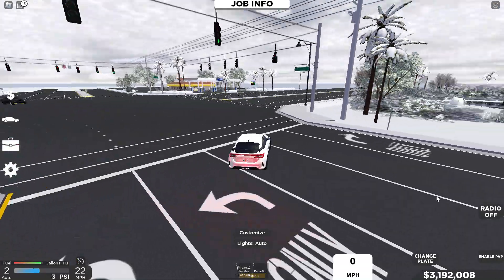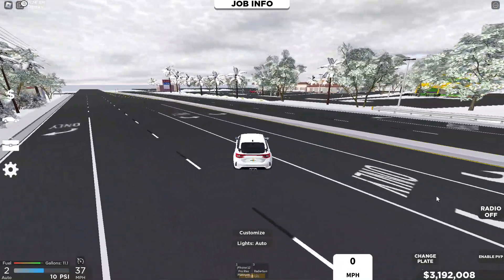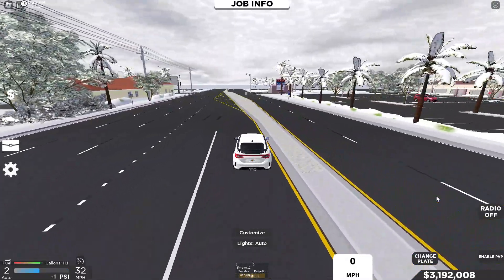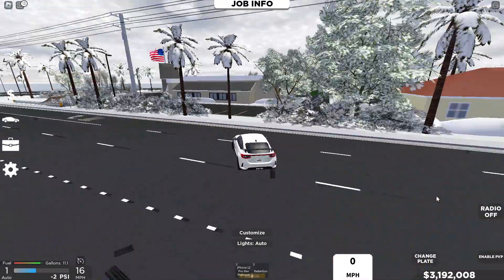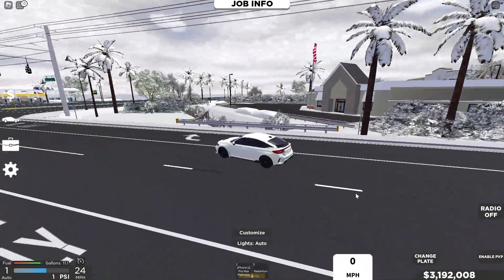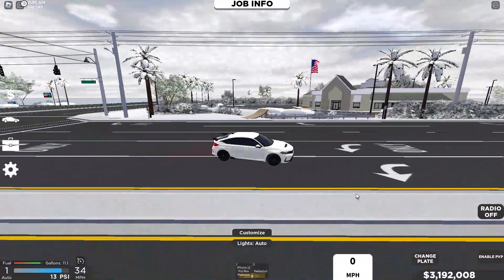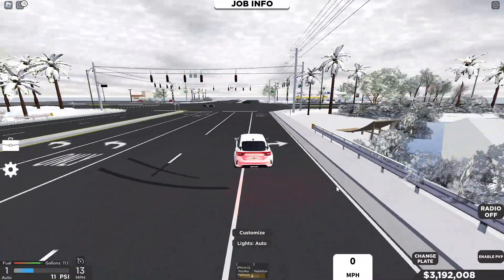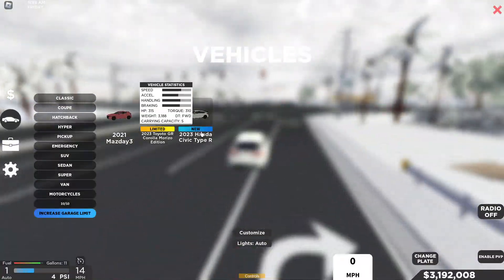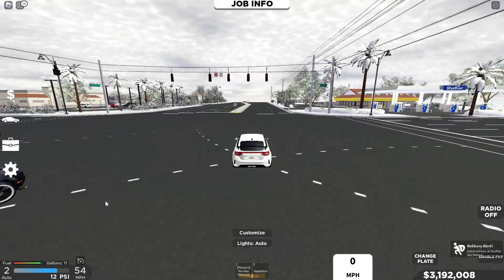All of these vehicles can do over 170 miles an hour stock. None of them have a default sound, and they all look pretty decent in my opinion. Handling — we'll get to that. So let's start off with the 2023 Honda Civic Type R in the hatchback category.